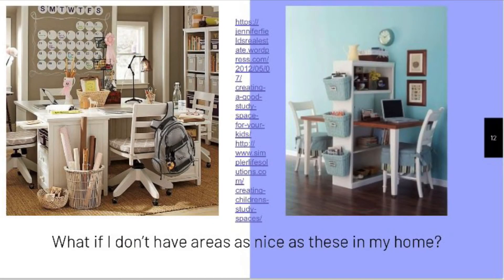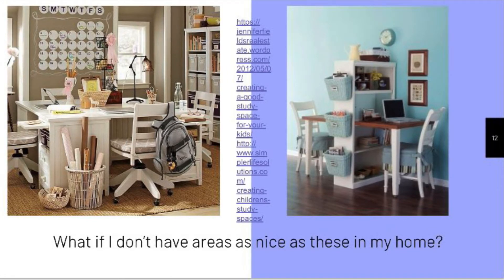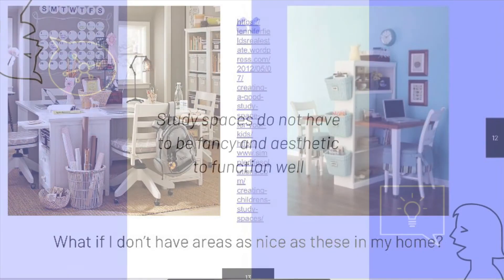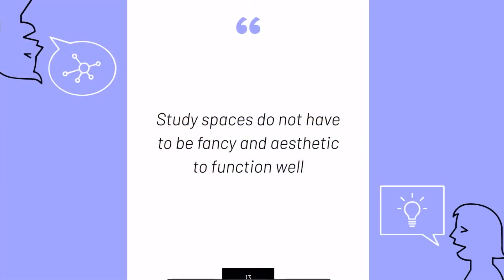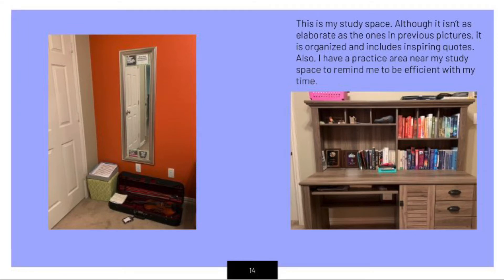If you look up images of study spaces on the internet, these are the types of pictures that are going to pop up. You might be wondering, what if I don't have spaces as nice as this in my home? Study spaces do not have to be really aesthetic to still function well. To give you an example, this is my study space. Although it isn't as fancy as the ones in the previous pictures, it follows all of the criteria and helps me to study efficiently and well.